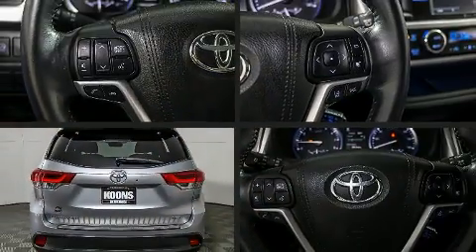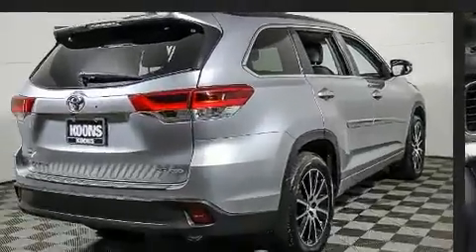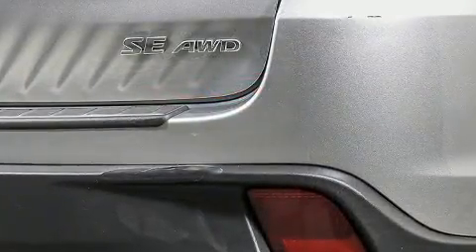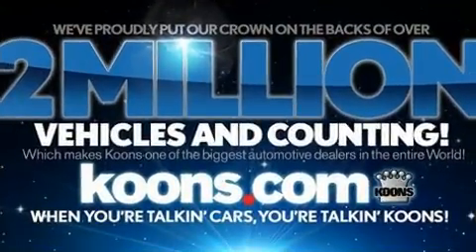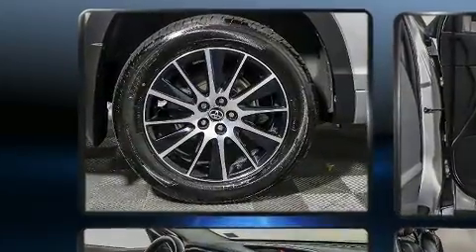Top features include remote keyless entry, front and rear reading lights, a tachometer, a trip computer, and much more. Premium sound drives six speakers, providing you and your passengers a sensational audio experience.